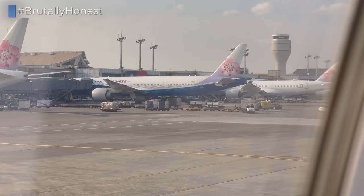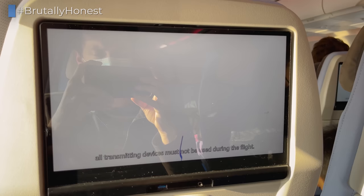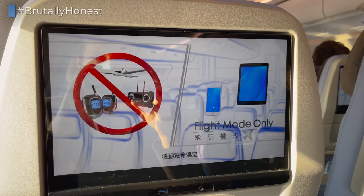China Airlines has both a Boeing and an Airbus special livery. This is the Boeing special livery, and the Airbus one could be seen on the A350 we flew on back in 2019. It's pretty cool that China Airlines embraces special liveries like that, and they've had plenty of different ones over the years.